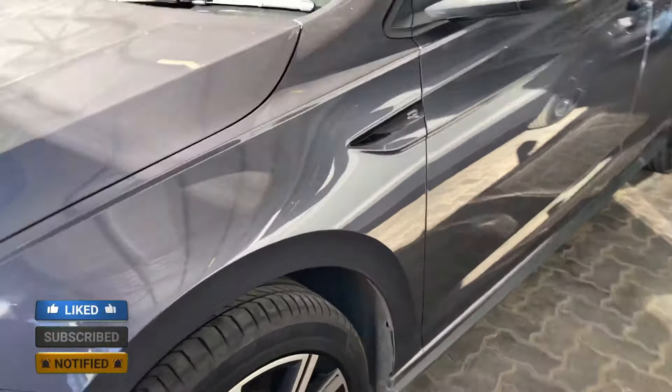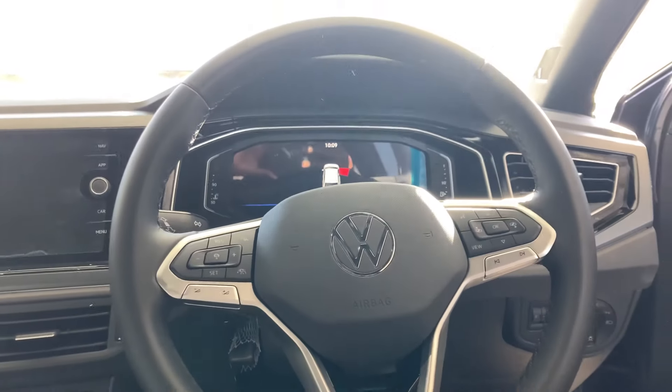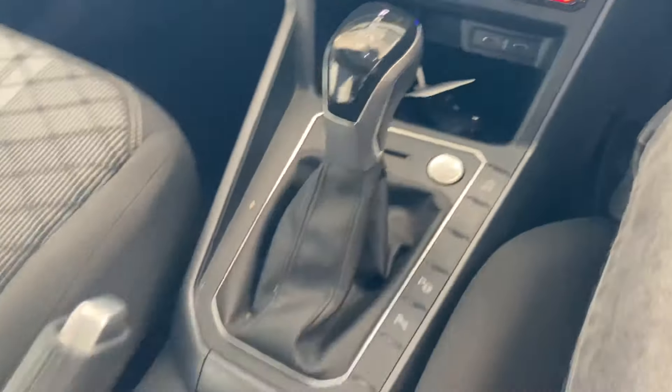You are probably watching this video because you are a VW fan or you want to buy a VW car, and you are considering the top spec ones. Today we'll take a look at the exterior, the interior, and the cost of ownership — but we'll talk about the cost of ownership at the end of this video, so make sure to stay tuned.